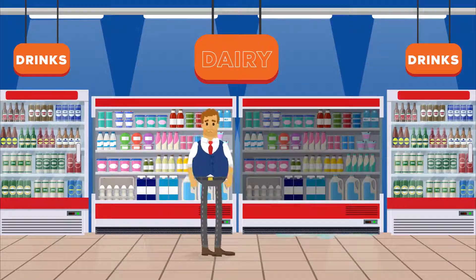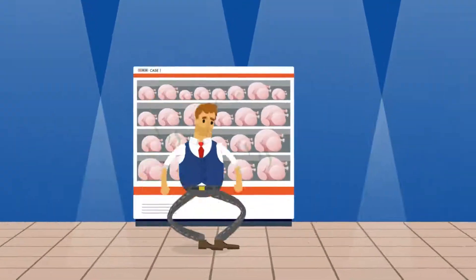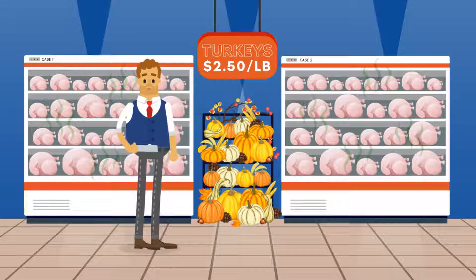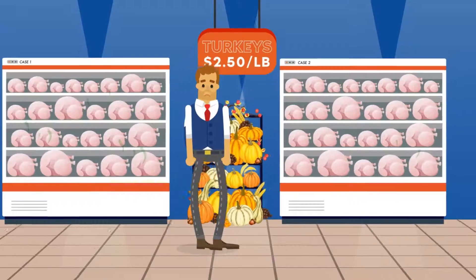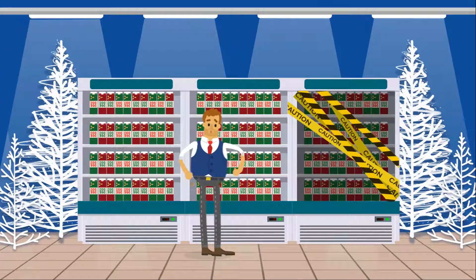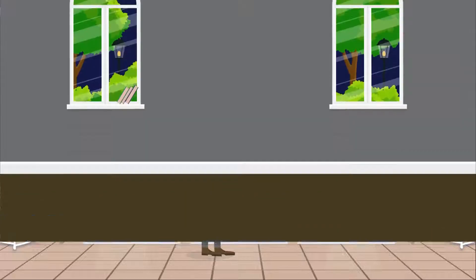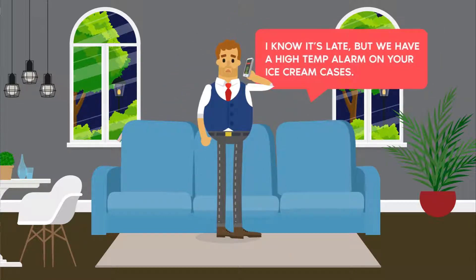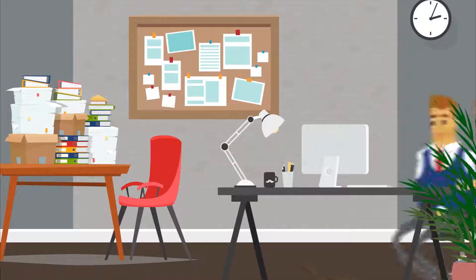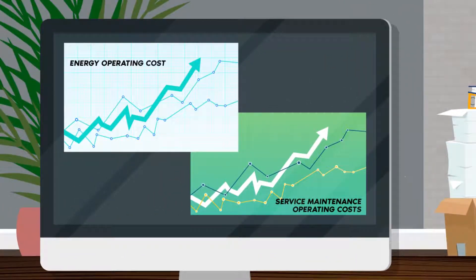As a store manager, equipment failure is never at a good time. It can happen during the peak of Thanksgiving, during the hustle and bustle of a busy holiday season, or when you're relaxing at home on the couch. On top of that, you also have to manage increasing energy and service maintenance costs while providing the best customer experience at your store.